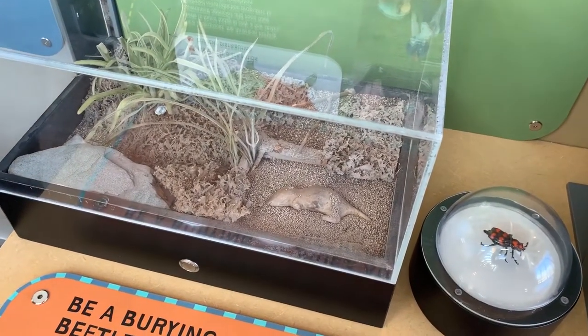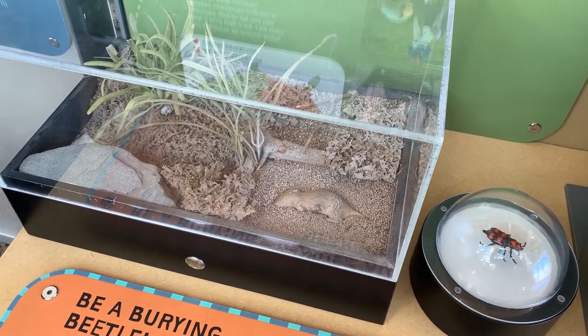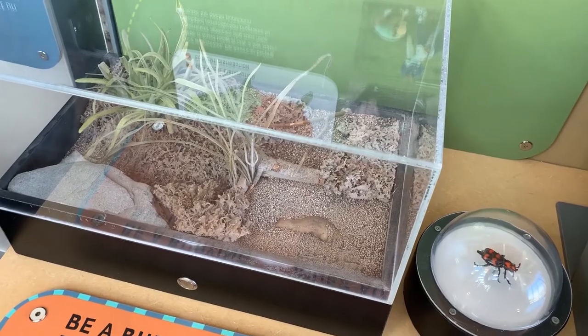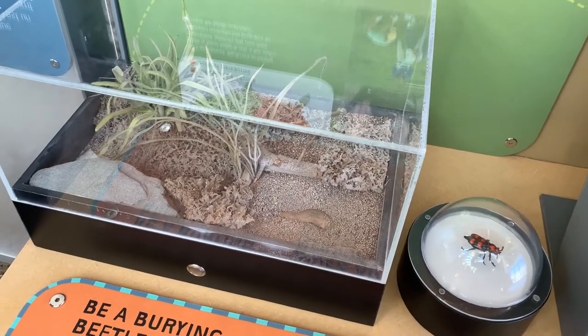Once that carcass is buried, the female will lay her eggs nearby, so that once they hatch, the two parents can work together to chew up the food and feed their young until they're ready to become adults themselves.